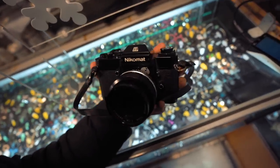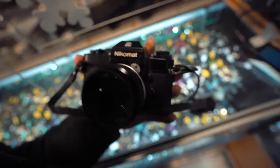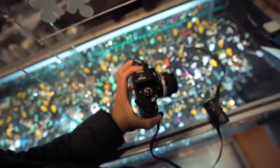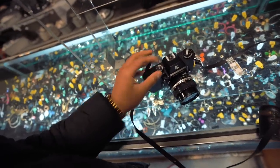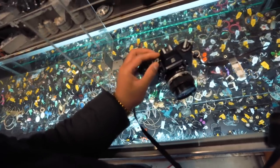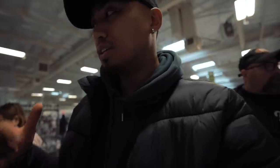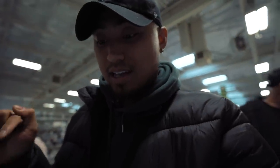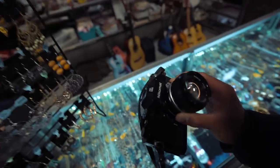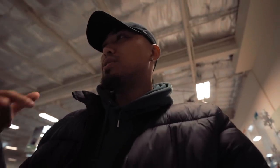All right, check this out — we got a Nikomat EL with a 50mm f/1.4 Nikkor lens. This one looks like it's in really good condition, and so far it's firing at every shutter speed. Reading online, this camera has a mechanical shutter at 1/92nd when the battery is exhausted and an electronic shutter otherwise. This is looking like a really good deal — they're asking $39 for it, so I think it's a winner. Hopefully we can try this out later and it works great.